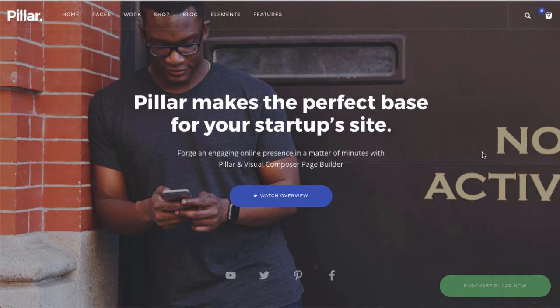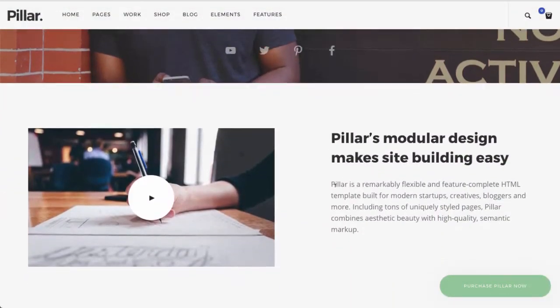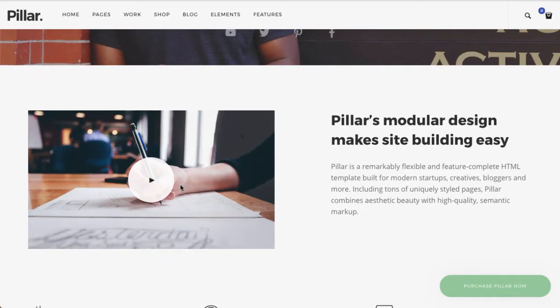Right off the bat, you've got an awesome hero area with space for a great headline and a sub-headline that adds a little more context, as well as a CTA button right there. Going down the page, there's an area for a video and a little bit of text — this is how I design a lot of my own websites for clients. A video is a great way to get a lot of ideas across in a small amount of space and time, because most people would rather watch a video than read text.